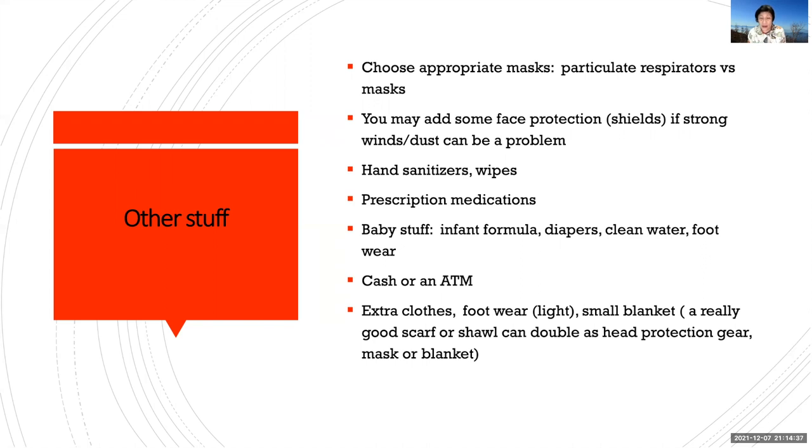Extra clothes for one day, and footwear that is light — you don't know what kind of situation you'll be in. A small blanket. I would suggest a really good scarf or shawl, which can double as head protection gear, a mask, or also as a blanket.